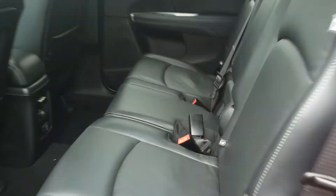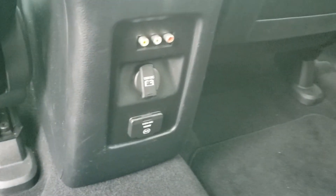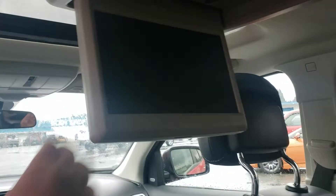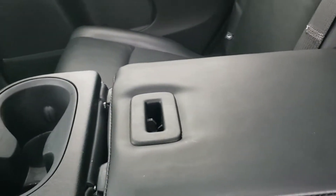This is the middle row. You've got your 12-volt power source and your 120-volt power source right there, plus hookups for the DVD player — it's got a DVD player in the back, you guys, very handy! There's also an armrest and cup holders. These seats will also fold right down so you have access to the third row.